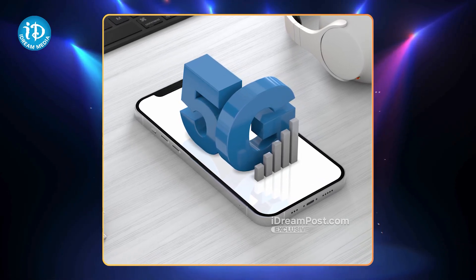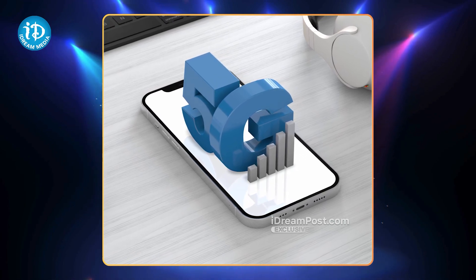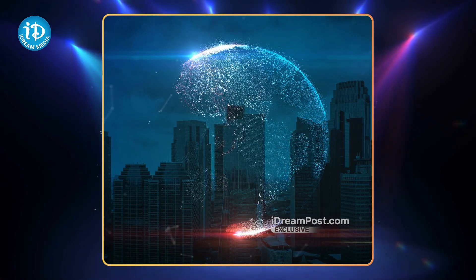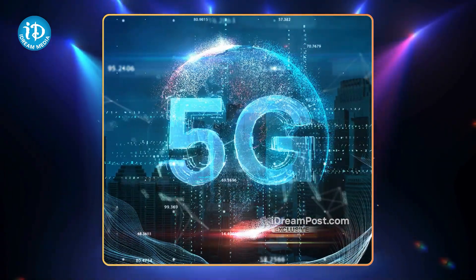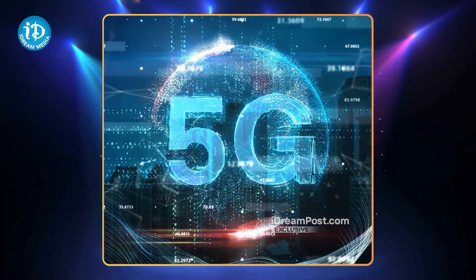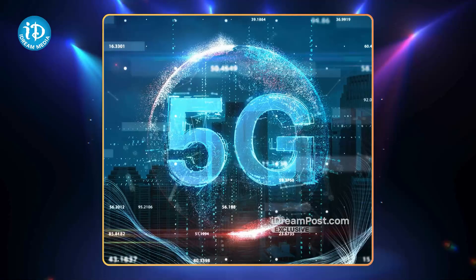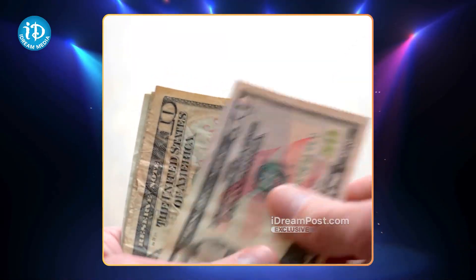This is a 5G smartphone. Now, many companies are launching a 5G phone. Therefore, they are launching a 5G smartphone in the market. They will be able to launch a 5G smartphone.